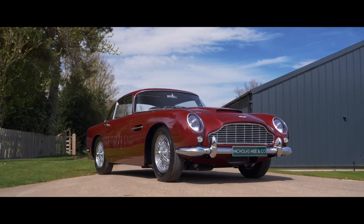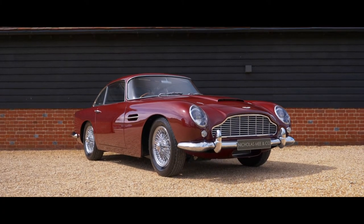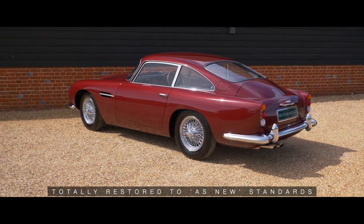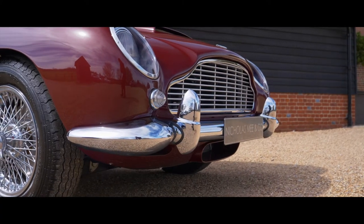Born Again best describes this astonishing DB4 Series 4 Vantage, totally restored to as-new standards by the original manufacturer's restoration operations, after spending 45 years off the road.